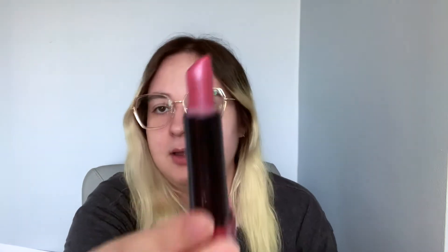This is a CoverGirl lipstick. I went through a phase where I was obsessed with lipstick. It's like a shiny pink lipstick. So old, so nasty — throwing that one away for sure.